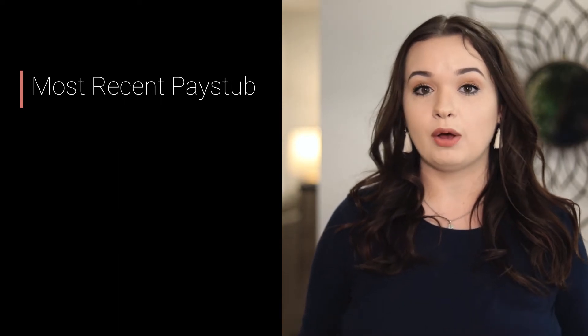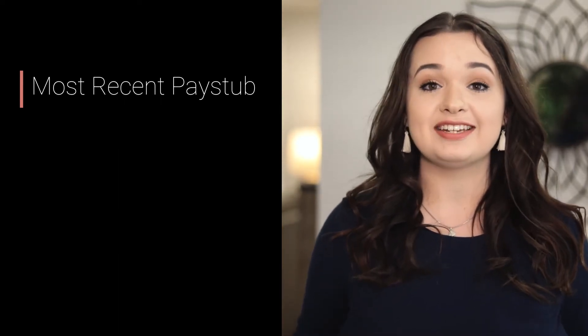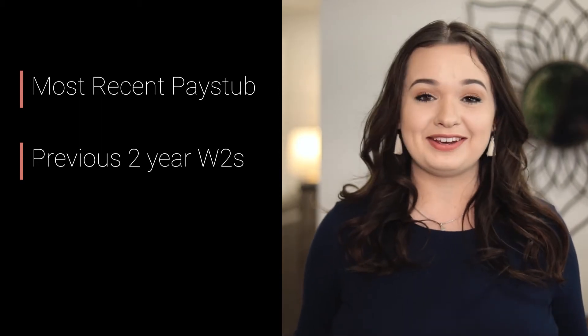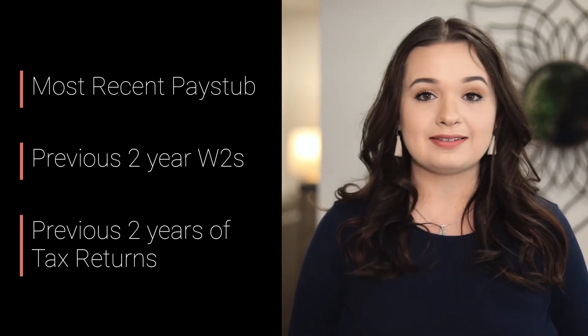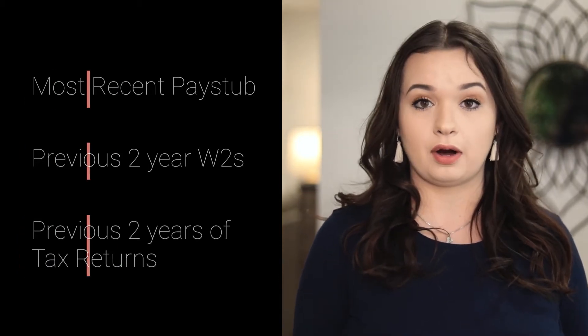The first thing that you will need to get — and if you have a spouse or a co-borrower, these things would also be applicable to them — is a copy of your most recent pay stub from your job. In addition to that, we will also need your 2018 and 2019 W-2s. Sticking with that two-year trend, we will also need to view the 2018 and 2019 federal tax returns. Don't worry about sending the state portion — lenders and brokers only look at the federal part.